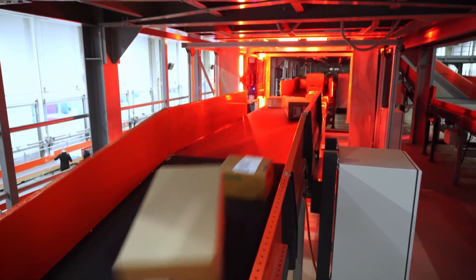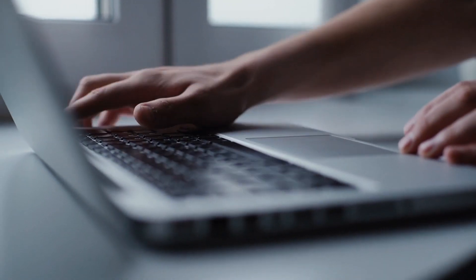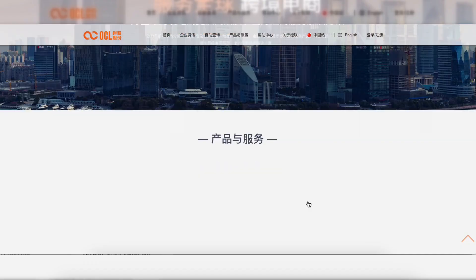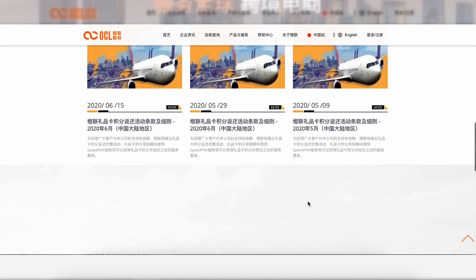They provide real-time tracking updates every time SpeedPak scans your item and are completely free to use. You could also go to the Orange Connects website, which is the parent company of SpeedPak, but I find the interface annoying and confusing. It's mainly for the sellers that use the carrier.